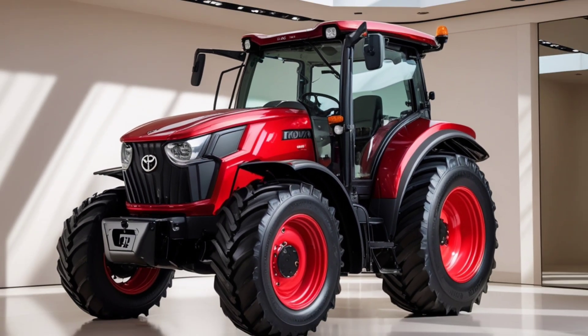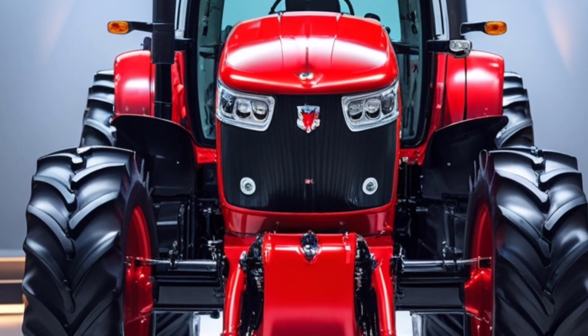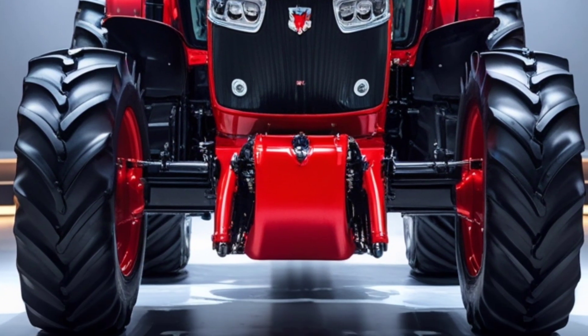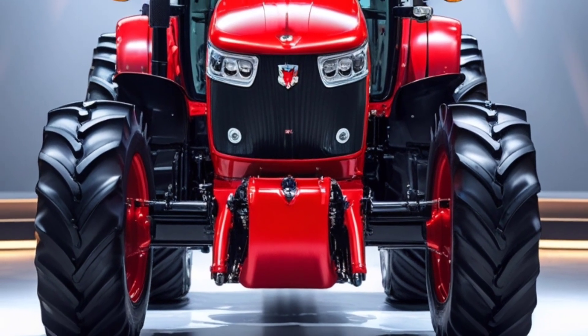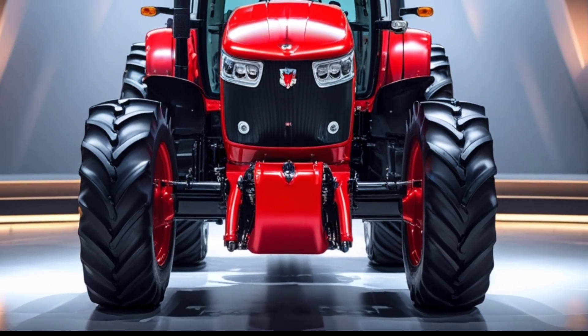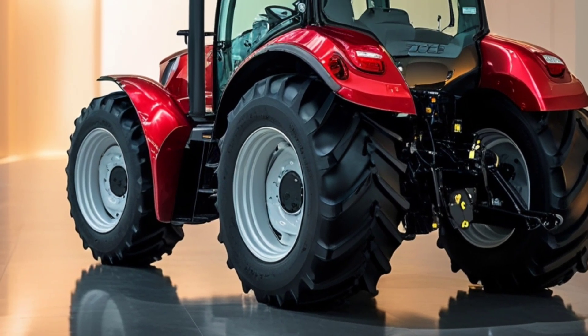As for the price, the 2026 Toyota Tractor is expected to start around $95,000 — a premium tag, but you're getting cutting-edge technology, best-in-class comfort, and Toyota's legacy of dependability. For farmers looking to modernize and increase productivity with a long-term investment, this machine makes a compelling case.